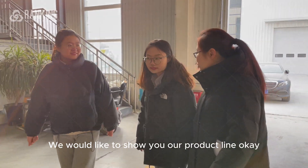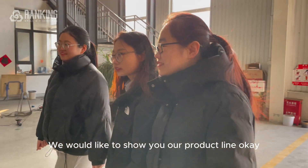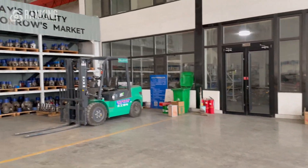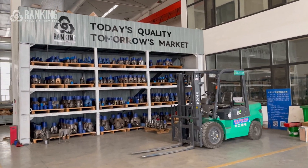We would like to show you our product line. Okay, thank you very much. And I'm very much looking forward to learning more about your company.